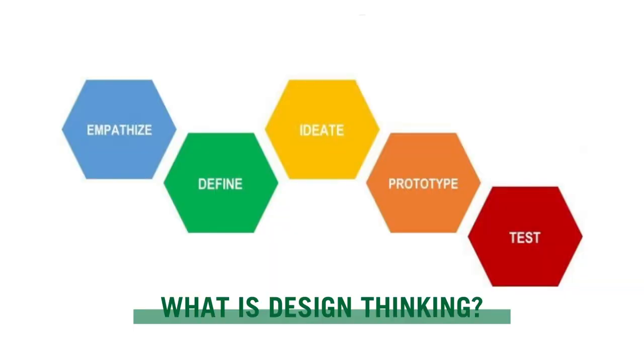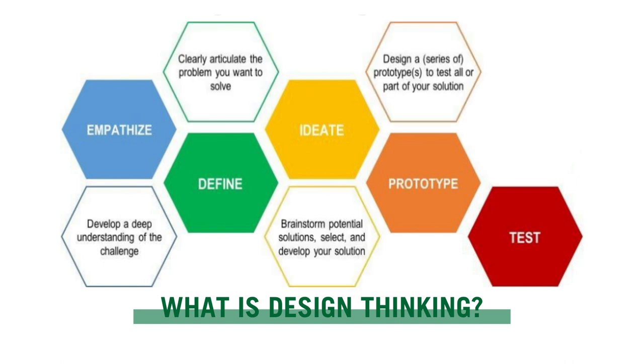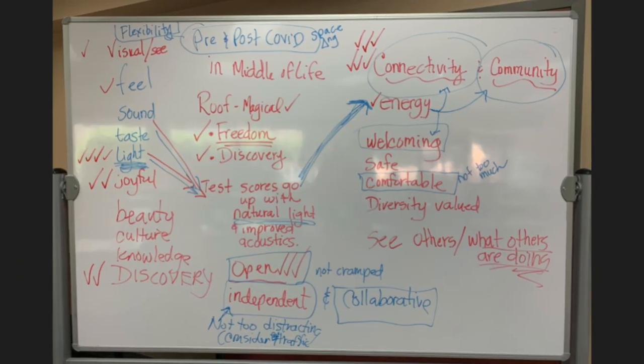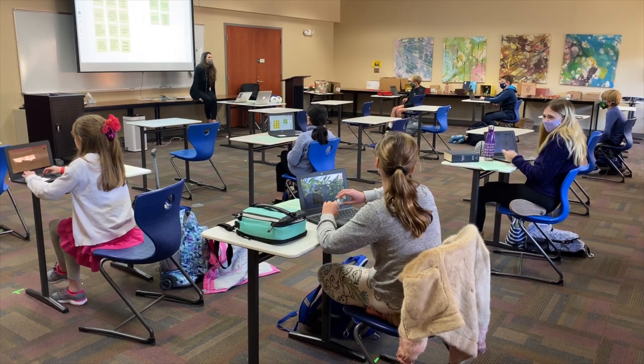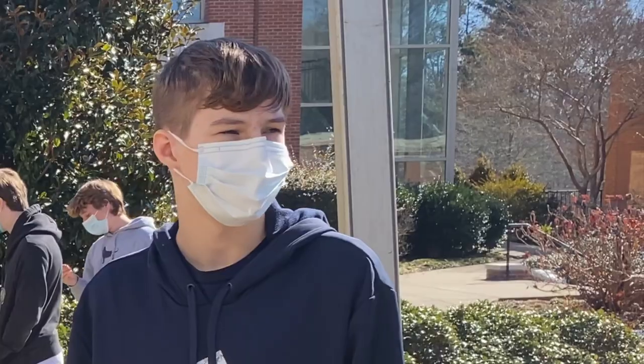The design thinking process is a human-centered process which focuses on the user. It starts by developing and further understanding what the problem is through a series of interviews and connecting with the human experience. You then take all that you've learned and start to design for those individual needs by creating prototypes, getting feedback, and once again trying to design for the user.